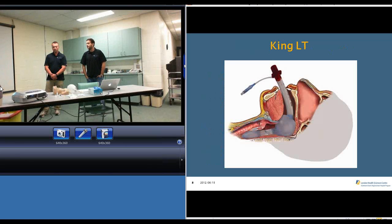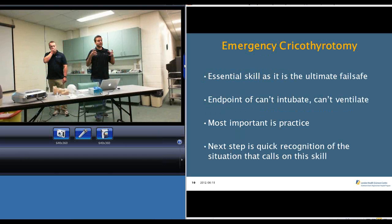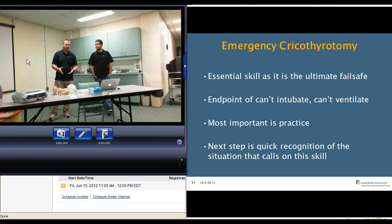If your BVM isn't working and you're trying to manipulate the position and it's not working, you're jaw thrusting, then you move on to your King airway. You measure up, put your King in appropriately, and your airway reflects it. Being able to recognize the situation where that's your only option left to play is very important. You can't intubate when BVM is not working, and it's a high-risk situation, so when it does call for it, you need to be prepared and ready to go.